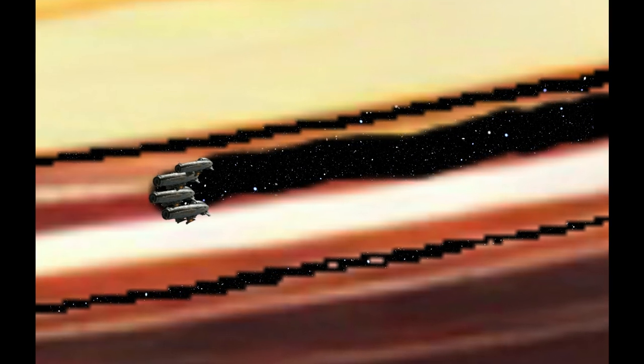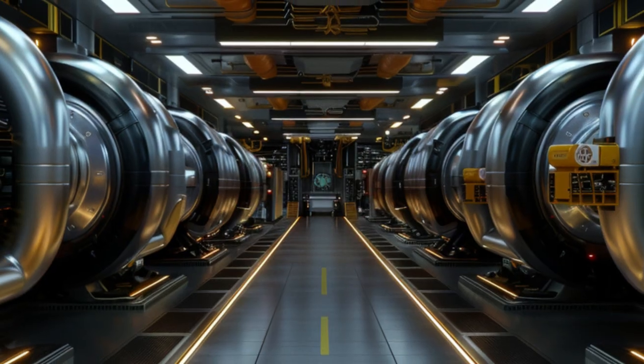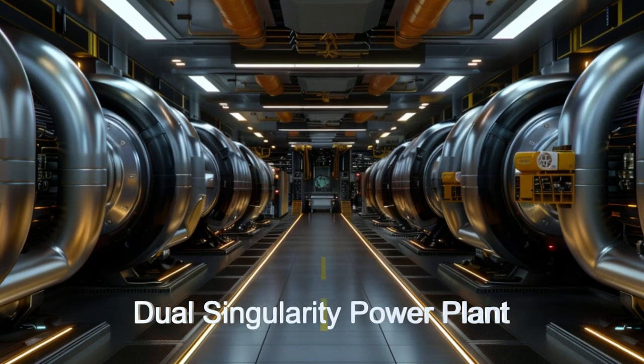With its crew of 16, the Frostfire navigates through alien moons and planets, utilizing advanced sensors and navigation systems.